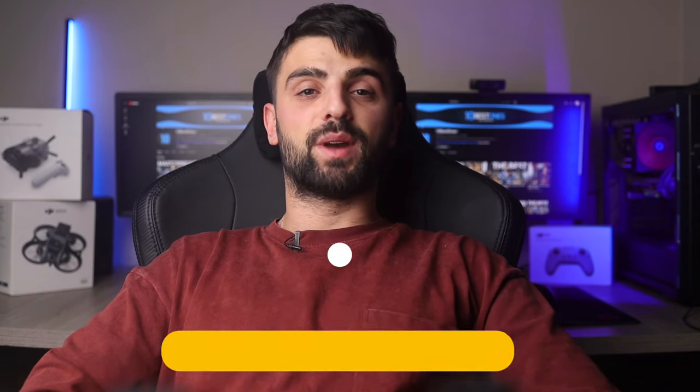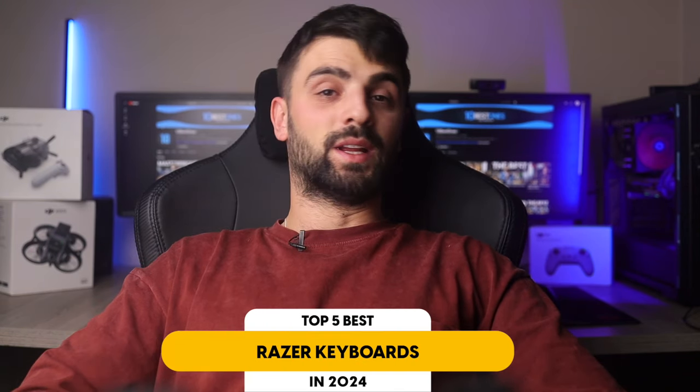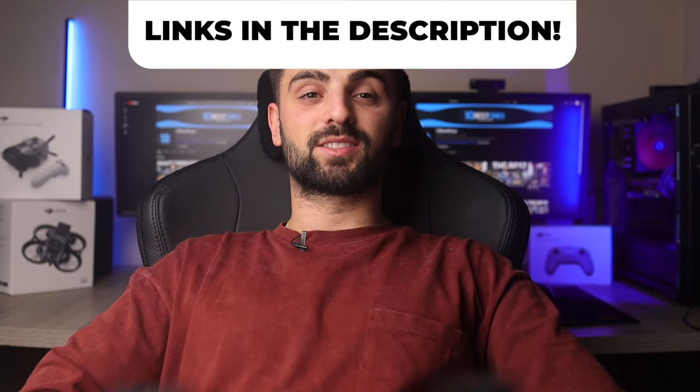In this video, I will help you find the best Razer keyboard in 2024. Links to all the products mentioned in this video will be listed in the description. Let's get started.